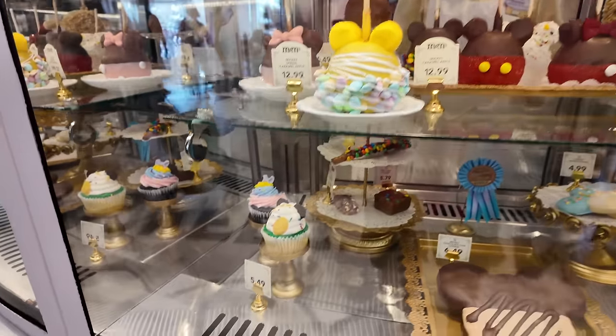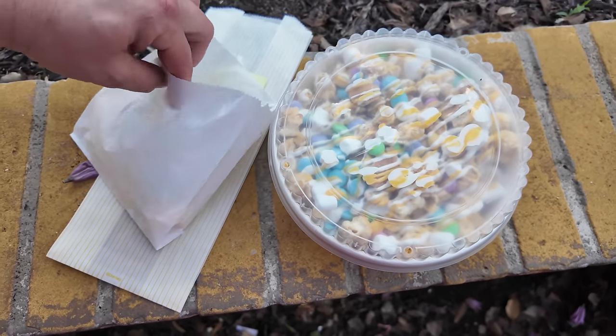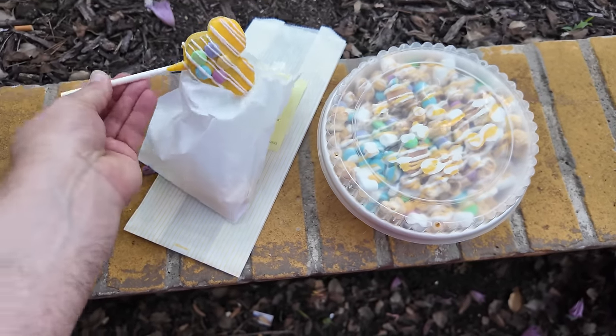It looks like they were all sold out of the Skittles bun cake I wanted to show you. When I showed up to pick up the mobile order, they said 'sorry, we don't have any more left' and gave me two springtime cake pops instead. That was nice - they gave me an extra one just to make up for it. So we got the goods, got the Easter springtime snacks.